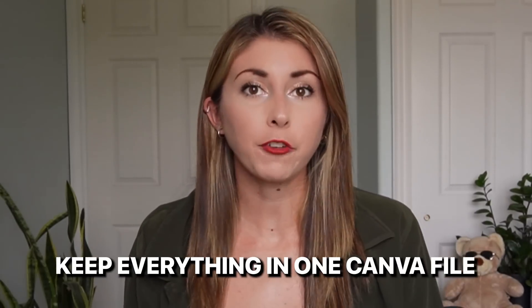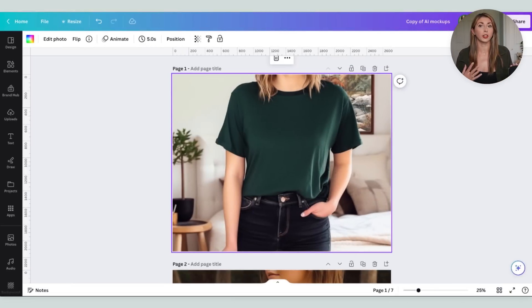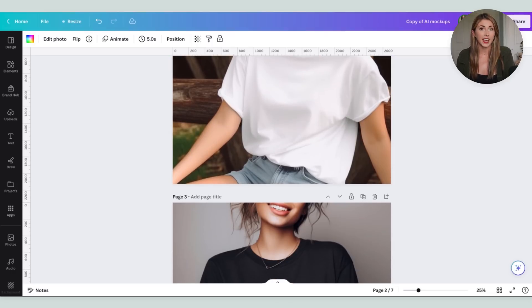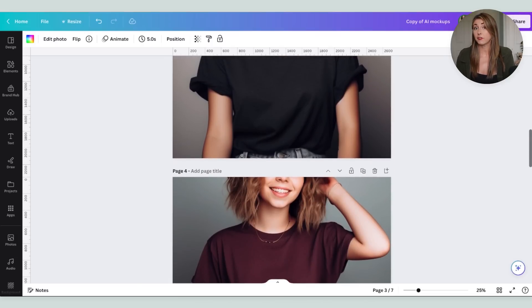My third tip is keep everything in one Canva file. For some people this might seem obvious, but I did not think to do this until a friend told me. Instead I had to keep opening tons of different Canva files to make any changes, versus now I can add them all to one and save and upload it as one. If you're doing print on demand or any product that requires a few changes to a photo or uses templates, keeping them all together is super helpful. I use mockups, so I've uploaded all of my mockups into one file — when I'm adding a design, I just keep copying and pasting it and saving them all together in one zip file, and I only have to save it once.